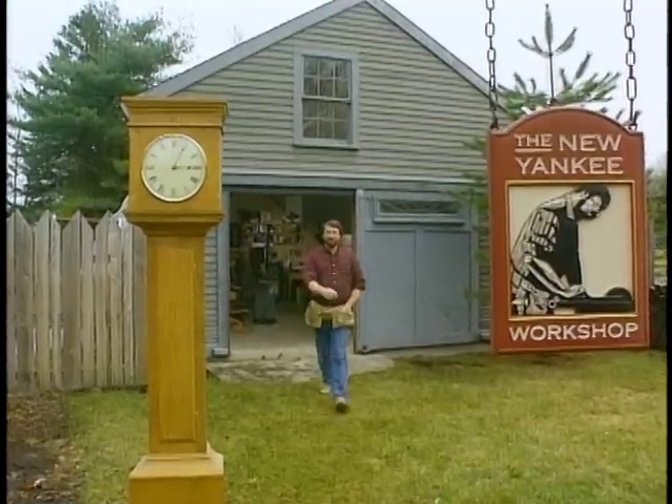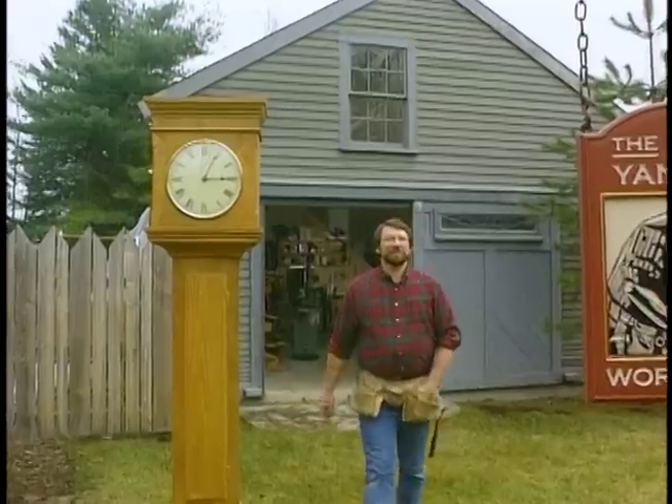Hi, I'm Norm Abram. Welcome to the New Yankee Workshop. Recently we were in London and we found it to be a city of clocks — the most famous, I suppose, being Big Ben. And the antique shops, if they're lucky enough to own one of these tall clocks, proudly display it in the front window. Now, this one we found at a store called the Pine Mine. I'll take you there next, then I'll show you how to build this clock right here in the New Yankee Workshop.